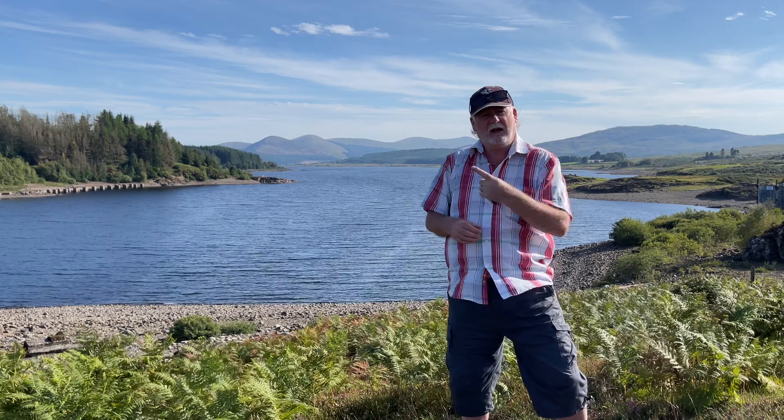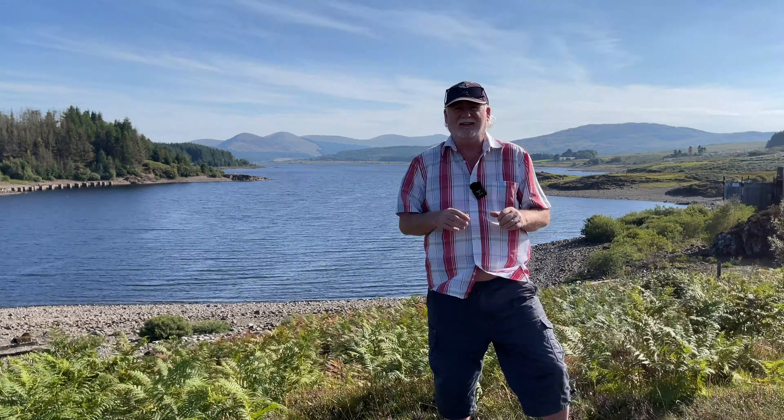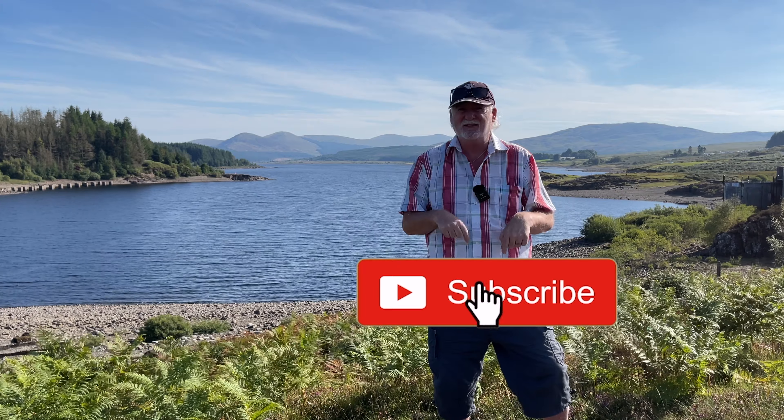So there you go, a really sunny day today. That video there is the one where I did earlier on in the week where it was a really cloudy day. If you like this, give us a wee thumbs up and subscribe if you like as well. Thanks very much, see you in the next one.